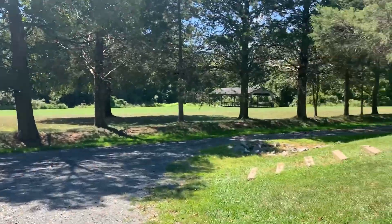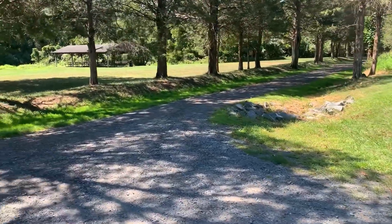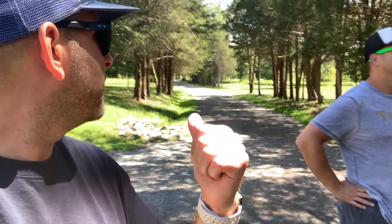This right here is the road that I just showed you on the way in. And if you look behind, the road continues on this way.